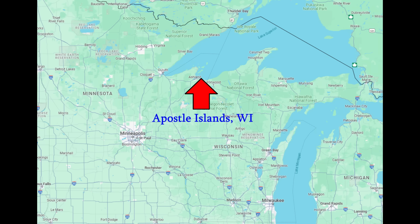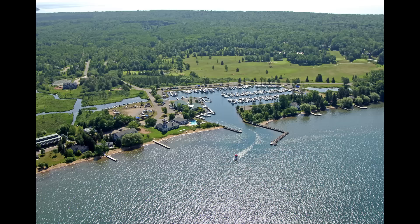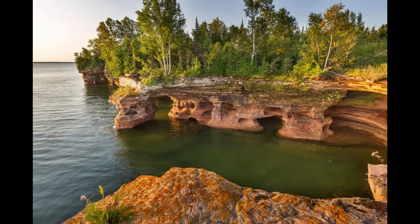Next I'm headed to the Midwest and Wisconsin with the Apostle Islands. This is a grouping of 22 islands off the north shore of Wisconsin at the western end of Lake Superior. 21 of those islands are part of the Apostle Islands National Lakeshore, and one is a regular island with development on it. They're all fairly close to each other and easily accessible from the mainland by boat.